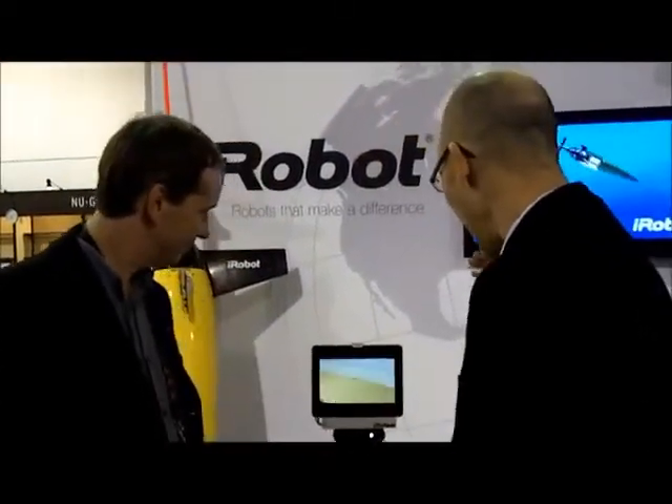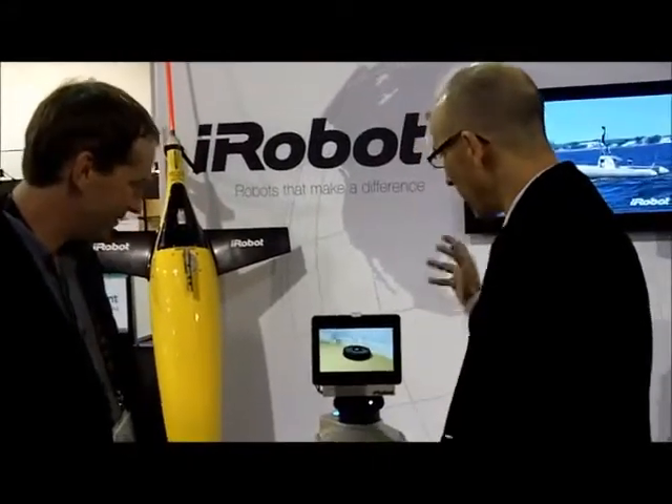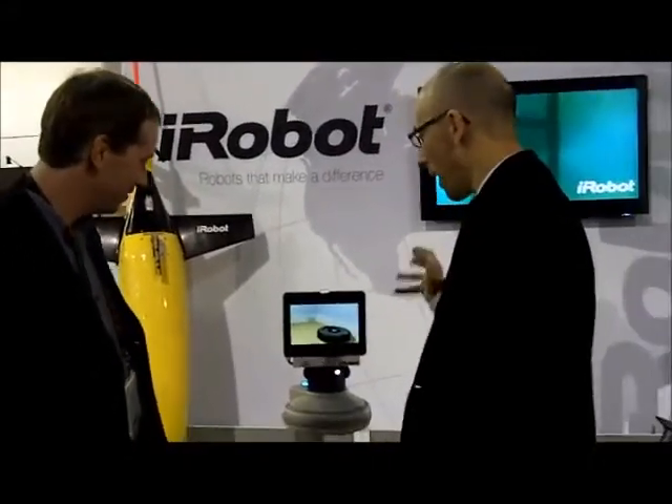They make that Roomba device — a robot vacuum. They also have something called Scooba 230, which is a robotic floor mop, basically — it can go around the toilet. But now they're showing something called AVA, which is sort of like the future of mobile robotics.